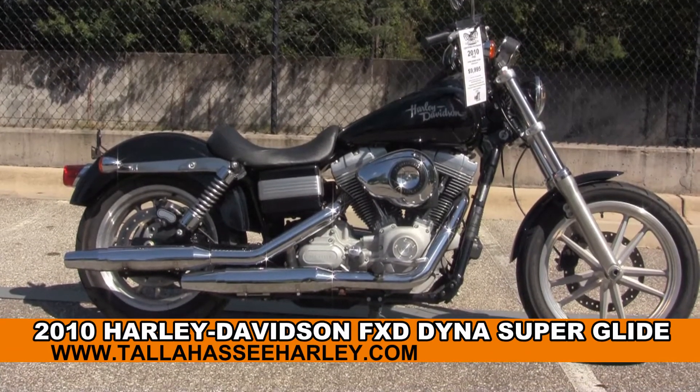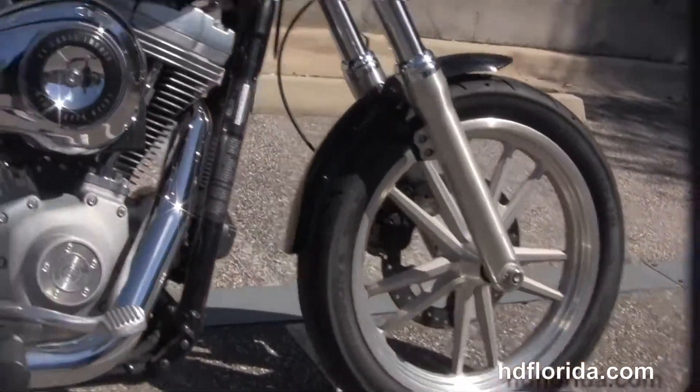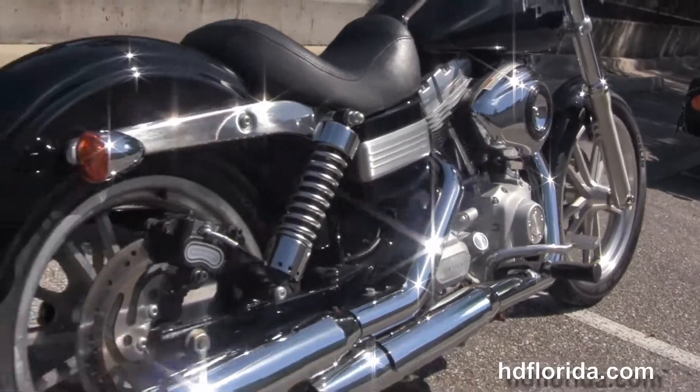The Glide starts out front with the split 5-spoke cast aluminum wheels. Now we move on back to the rubber-mounted air-cooled 96 cubic inch engine with 6-speed cruise drive transmission, all Argent gray casings, mid controls and chrome dual standard exhaust.